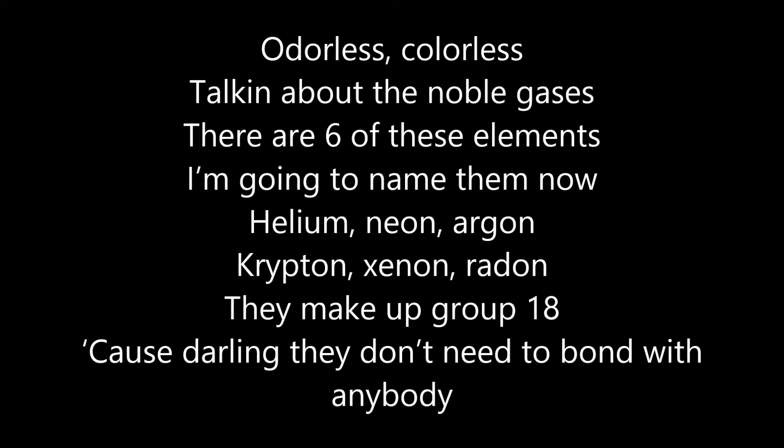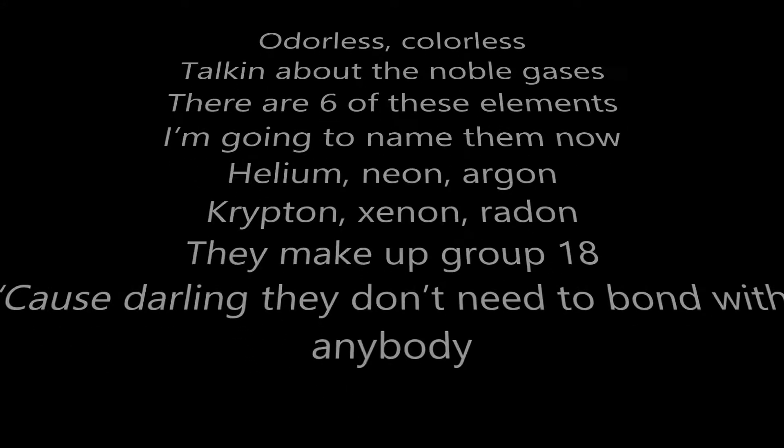Odorless, colorless — talking about the noble gases. There are six of these elements, I am going to name them now. Helium, neon, argon, krypton, xenon, radon. They make up group 18, because they don't need to bond with anybody.